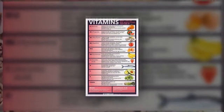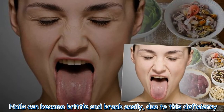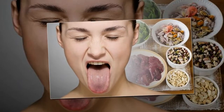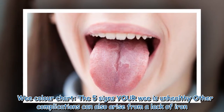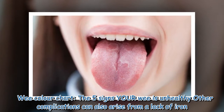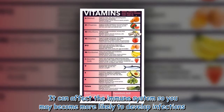Nails can become brittle and break easily due to iron deficiency. Other complications can also arise from a lack of iron — it can affect the immune system, so you may become more likely to develop infections.